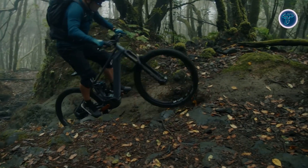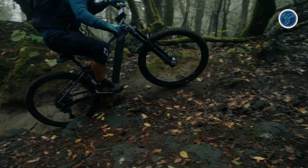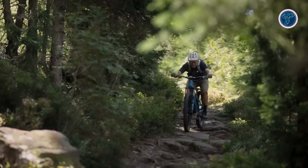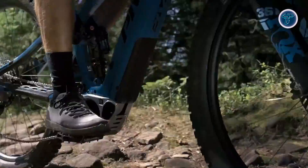Powerful, quiet and intuitive, the Bosch Performance Line CX Gen 5 transforms every e-MTB journey into an exhilarating, trail-conquering experience. Whether it's your next climb, descent or thrilling ride, this system is built to deliver.